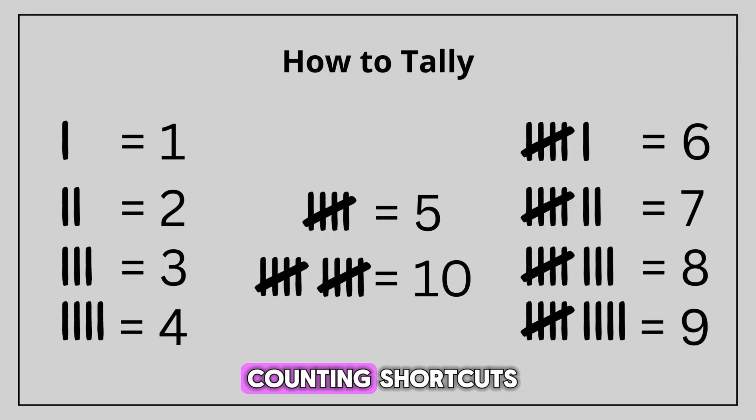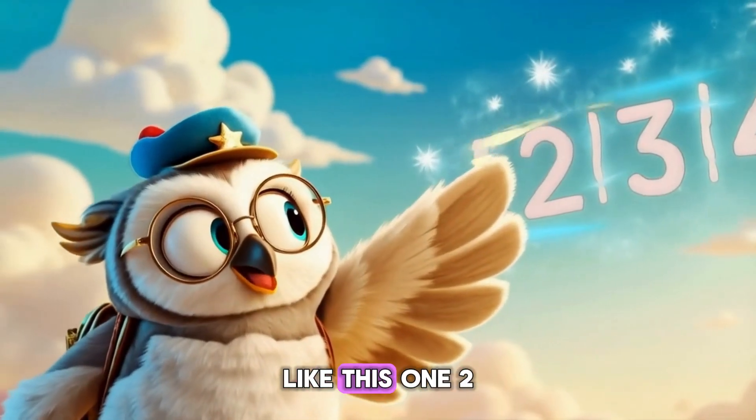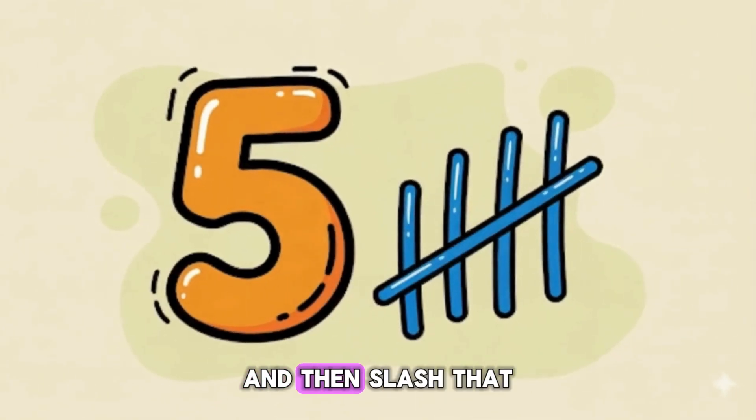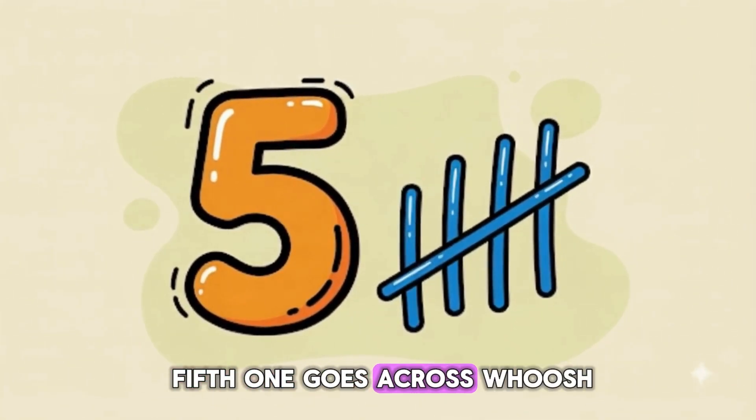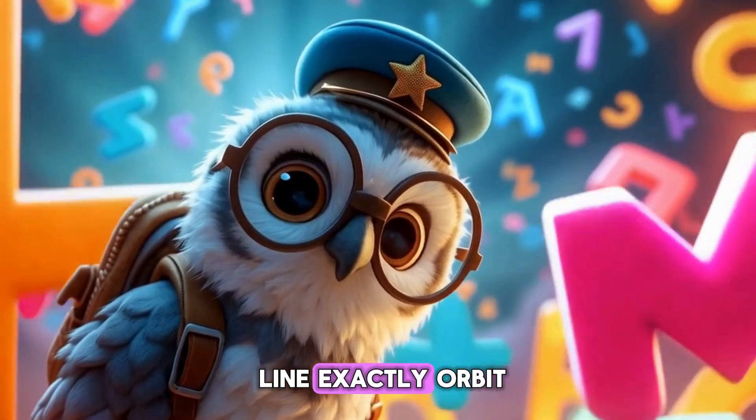They're like counting shortcuts. Instead of writing numbers again and again, we make little lines to keep track. Like this: one, two, three, four, and then slash — that fifth one goes across. Whoosh! Just like a ninja line. Exactly, Orbit.